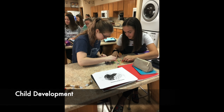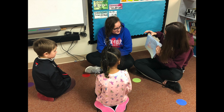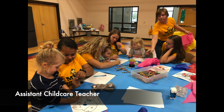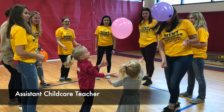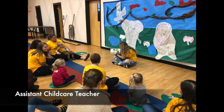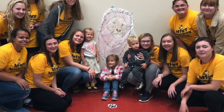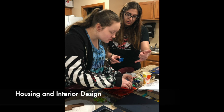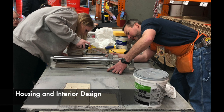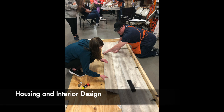Many careers work directly with children. Human Development and Family Studies courses will help prepare students for a future working with children. Both Child Development and Parents and Children courses help students learn how children grow and develop while planning, leading, and participating in hands-on child-friendly activities. Assistant Child Care Teacher is a jump start to a career in child care and education by running your very own daycare in the classroom.